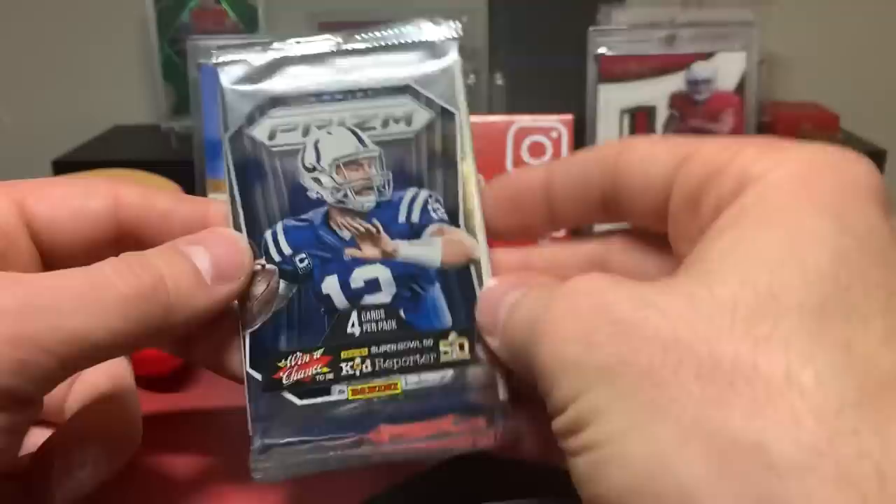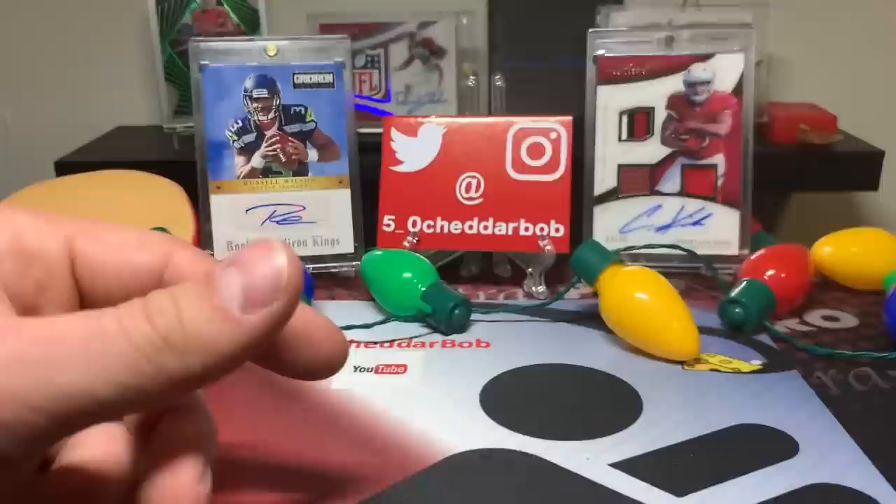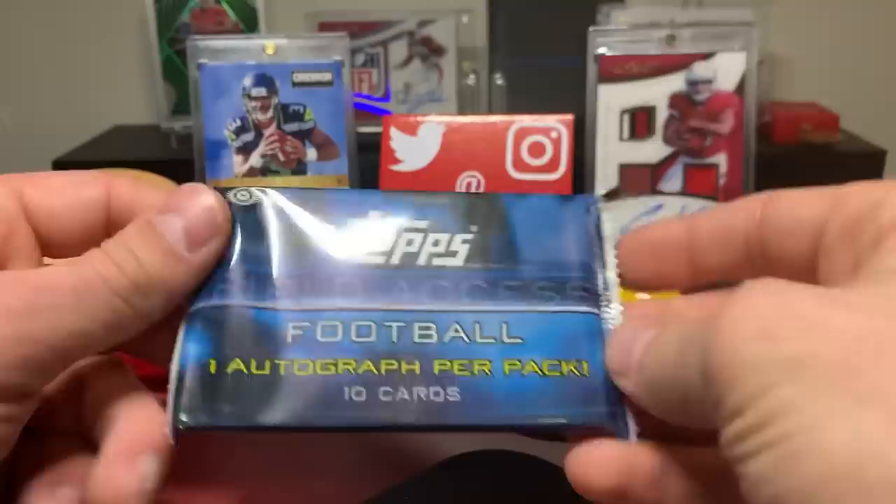2015 Prism single pack - Khalil Mack in there! This one might be a hobby. Drew Brees, Jeremy Hill red numbered, and Randy Gregory rookie card. They have two different 2015 hobby versions - the jumbo and the regular.